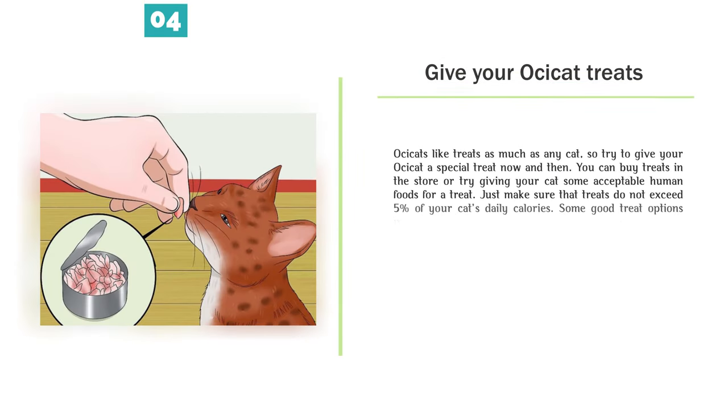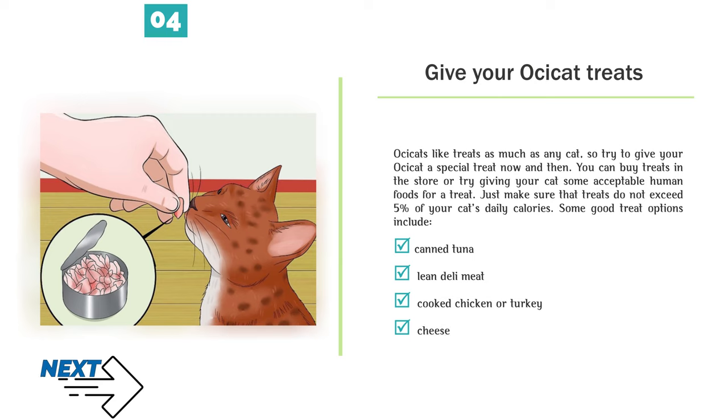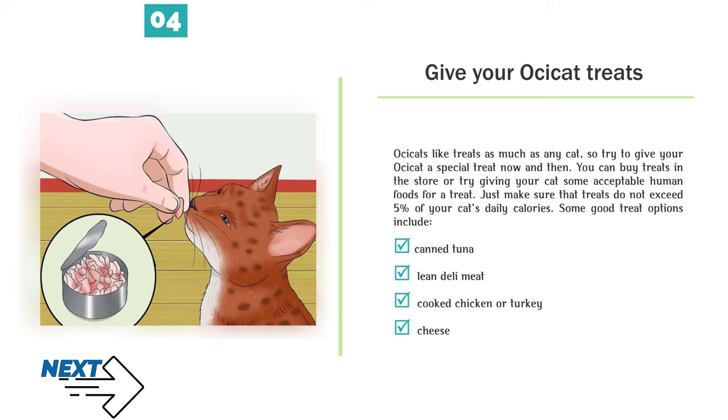Give your Ossicat treats. Ossicats like treats as much as any cat, so try to give your Ossicat a special treat now and then. You can buy treats in the store or try giving your cat some acceptable human foods for a treat. Just make sure that treats do not exceed 5% of your cat's daily calories. Some good treat options include: canned tuna, lean deli meat, cooked chicken or turkey, cheese, cooked eggs, cantaloupe chunks, steamed broccoli, and mashed potatoes.